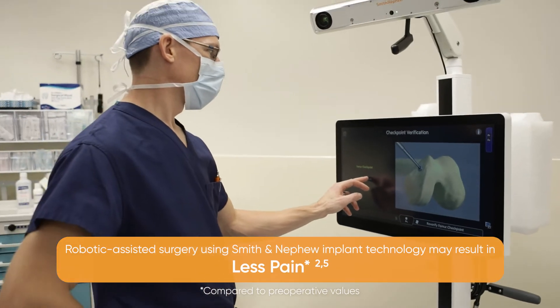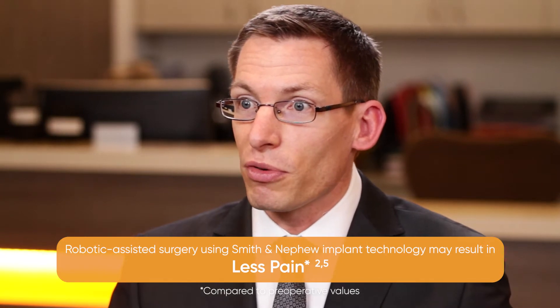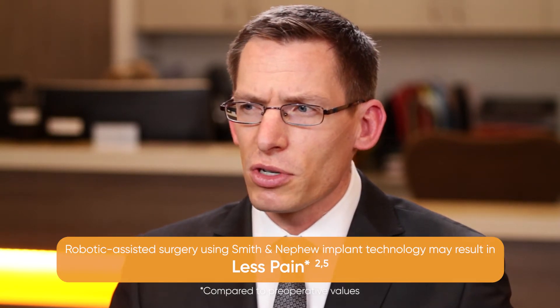The surgeon is very much still the operator. With the robot guiding the surgeon, we find that our accuracy from start to finish is improved, and I think that surgeries are a lot more predictable.